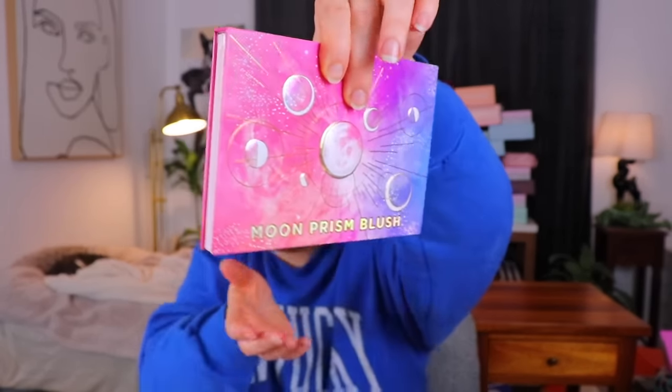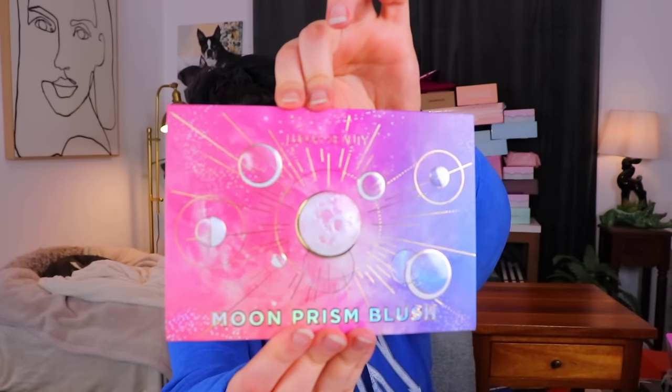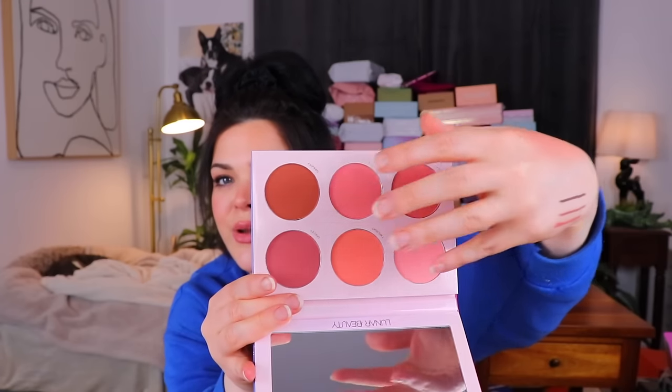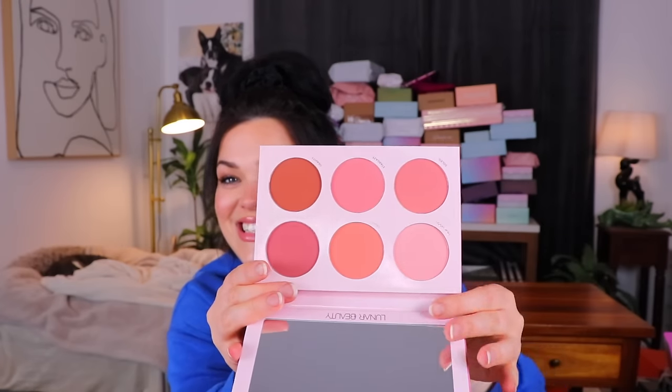And finally, last but not least, we have another bubble-wrapped item — this is from Lunar Beauty, Manny's brand. So we got something from Kathleen Lights and something from Manny — some OG beauty YouTubers. Oh, pretty! Can you see how it's puffy? This is a Moon Prism blush. The inside looks fairly standard for blushes — a nice selection with some deep shades, warm shades, and lighter shades. Very pretty. I was kind of hoping we would open it up and they would look like planets or something, but the packaging is beautiful. Can't stop touching it. That was the final thing inside of this month's Boxy Charm.